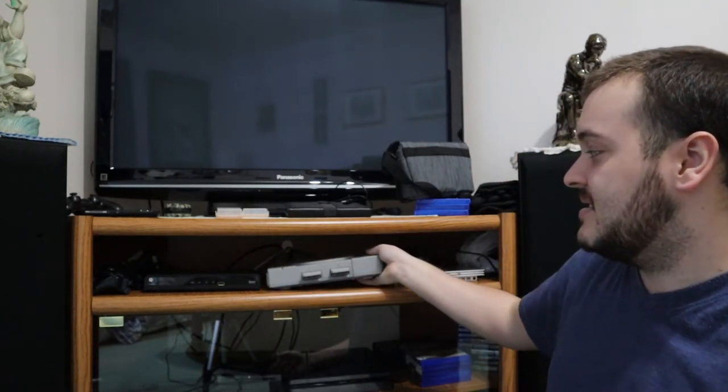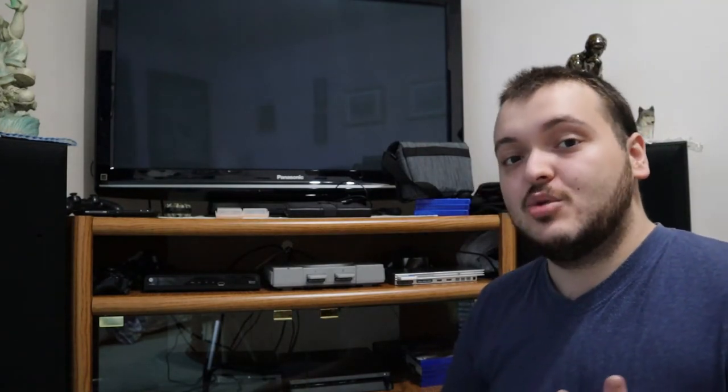All cords are not connected to the consoles right now because I don't want any power going through them and deteriorating them over time. Whenever I want to play a console, I connect it, and when I'm done I disconnect it. For the PS3 and PS4, the power cord is the exact same. I keep the PS4 always connected since it's my main console, but for the PS3 I just turn the PS4 off, swap the HDMI and power cord over, and use it on the same setup.